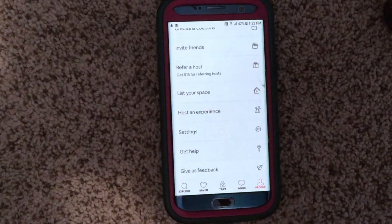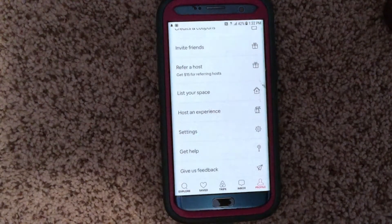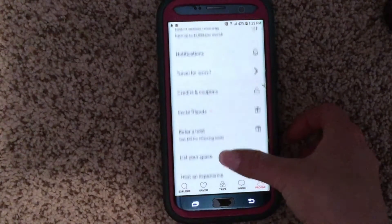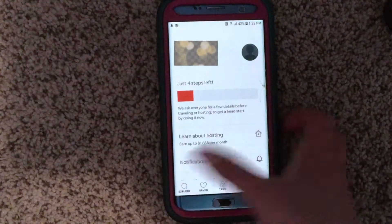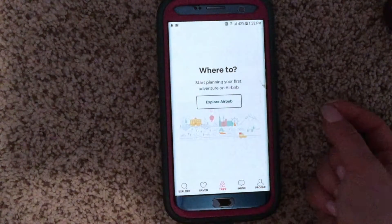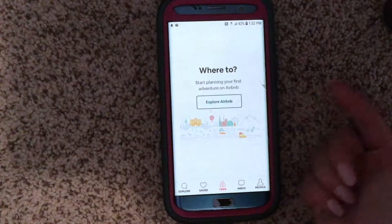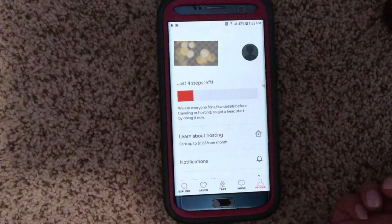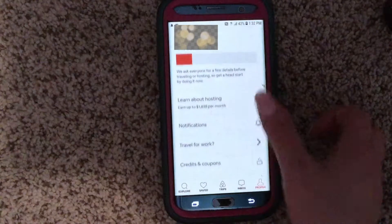All you have to do is type in where you want to stay, find a spot that fits what you're looking for, confirm the dates, and hit Book — it's really amazing. There's so much more you can do with this app, but trips are definitely the most popular feature. I also know people who host their own place and make extra money whenever they're away for the weekend.